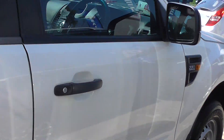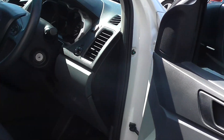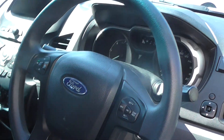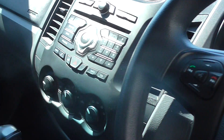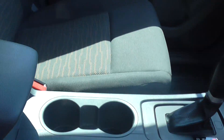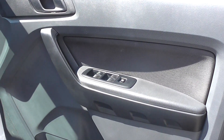Have a quick look inside. As you can see it's got Bluetooth. Seats and interior are in really good condition. Electric windows.